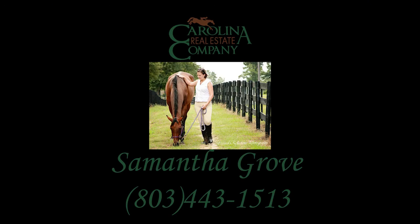Come see what all the fuss is about. Visit Three Runs Plantation and Point of View Farm.